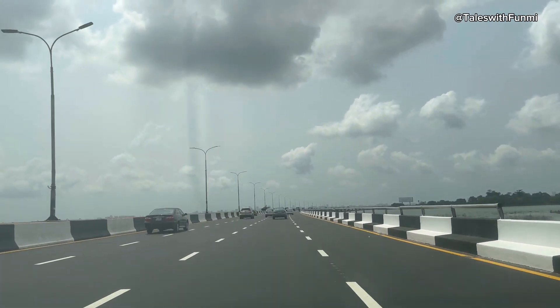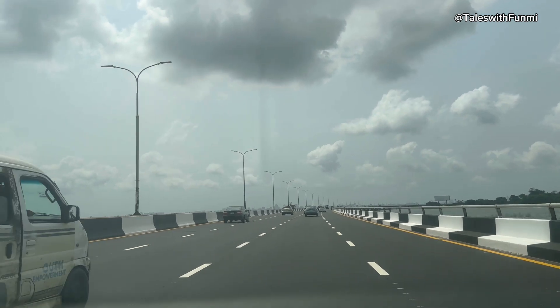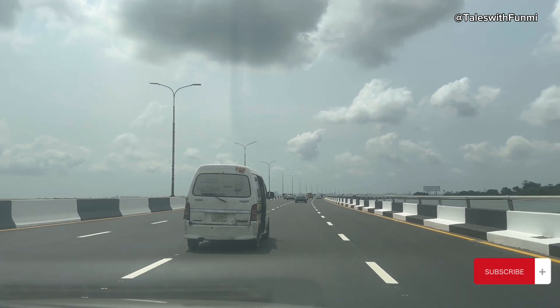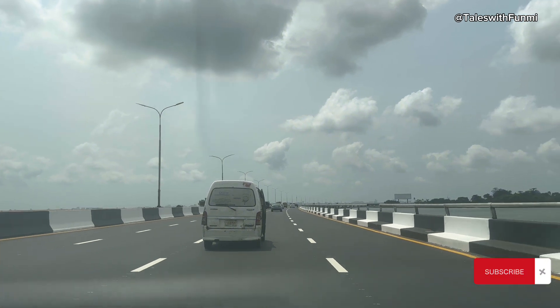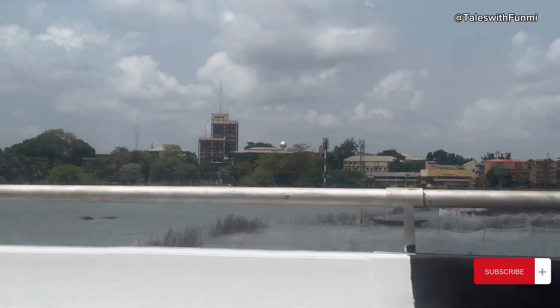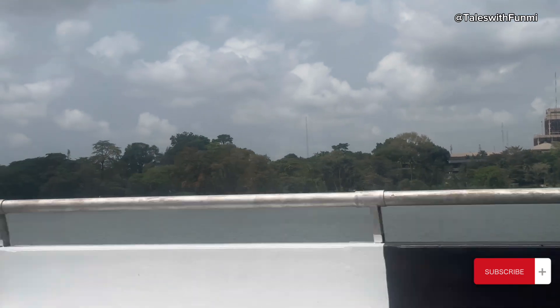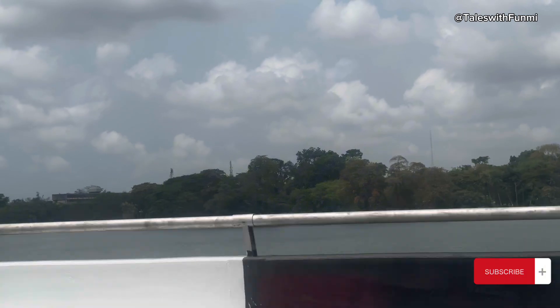It already feels like we're on a track. The bridge has been closed since January and will be closed for six months. We're already in March and the first half has been completed. They've now moved over to the second half of the bridge, and once that is done we're going to have a brand new road on our 3rd Mainland Bridge.